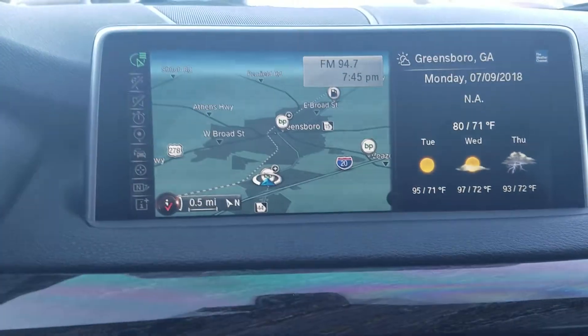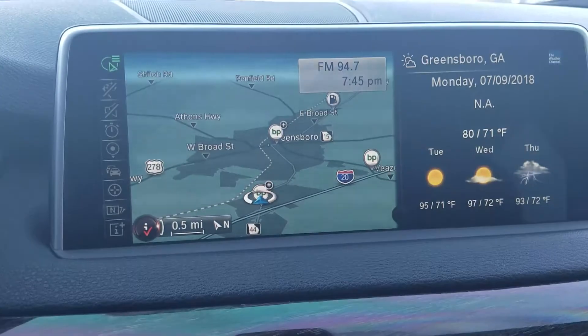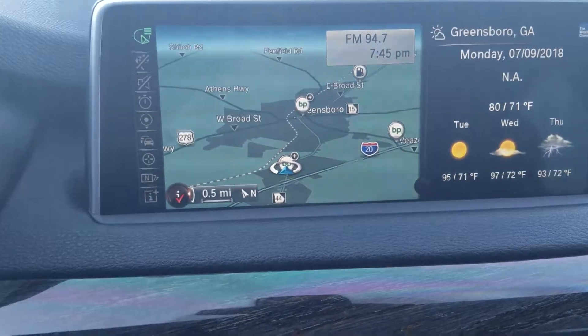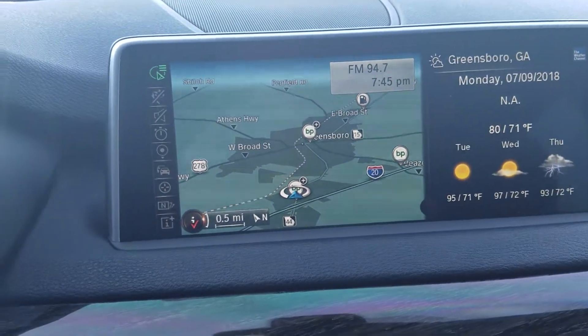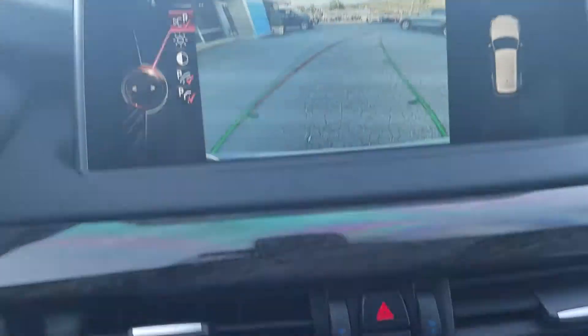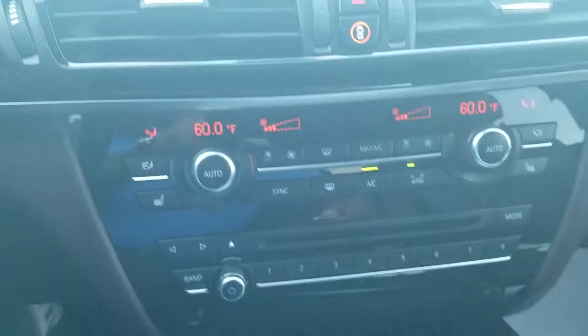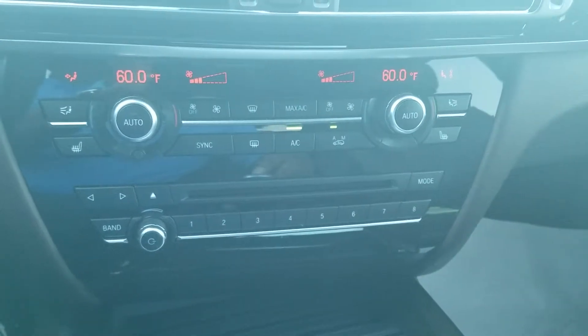The vehicle is equipped with the navigation system — of course my camera quality not being the best at videoing screens. I also wanted to show you your backup camera, and of course you do also have your dual zone AC right here with the heated seats.